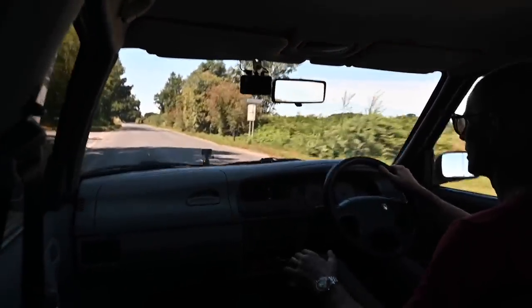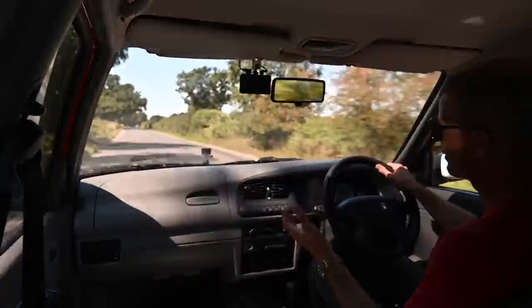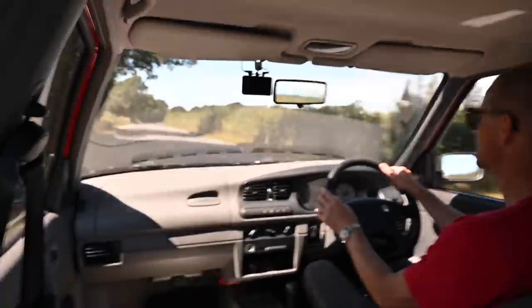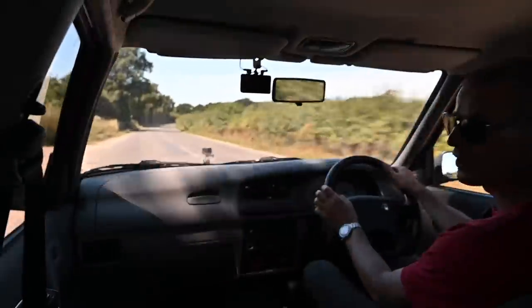One of the selling points of this car at the time — in the early 90s, before the Focus came out — was that you've got a car the size and with the relative equipment of an Escort, but for the price of a Fiesta.